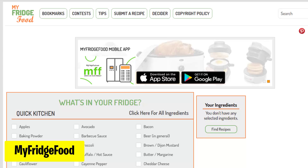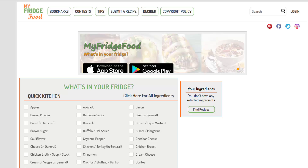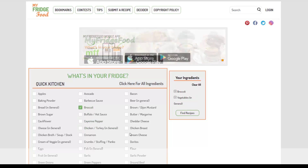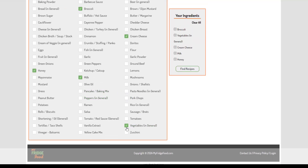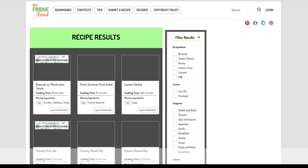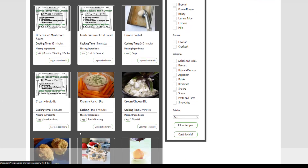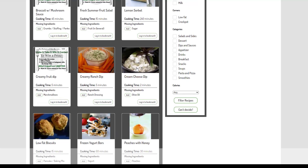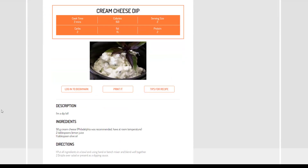My Fridge Food helps you cook meals using ingredients you already have. Just enter what's in your fridge and it gives you recipes to make with those ingredients. No more wasted food, just easy cooking. Select the ingredients you are left with and then click Find Recipes. You will find available recipes, and if some of those recipes have missing ingredients, choose the recipe you want to cook and it will show you how to make it and how long it will take.